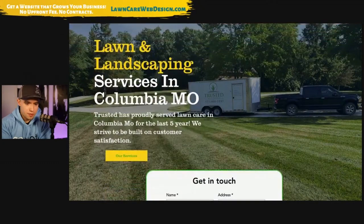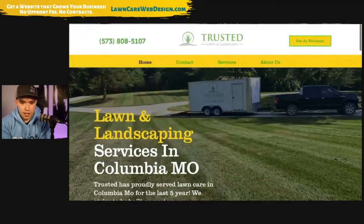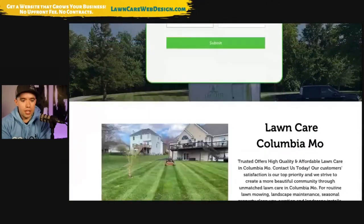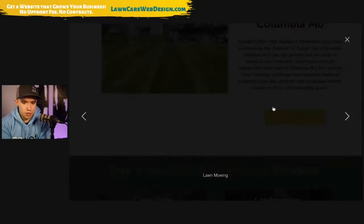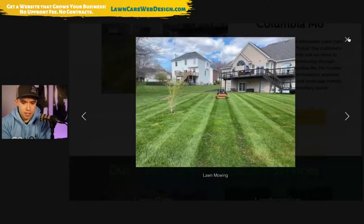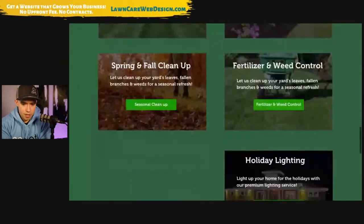Trusted has provided... I can see your truck. That's cool. This is a big image — very big image. These are a lot of big images. This might slow down your load speed, so be careful about that.